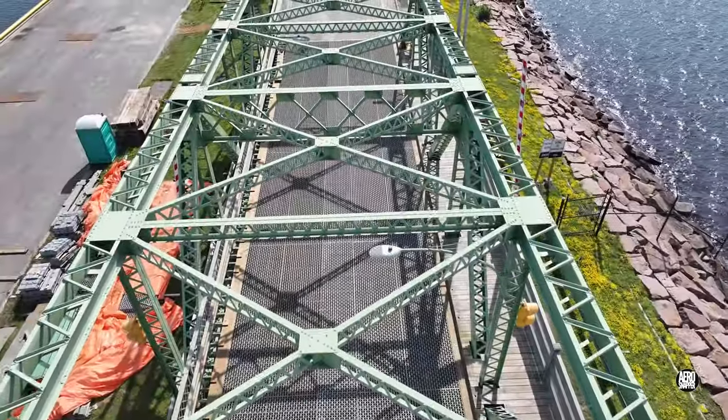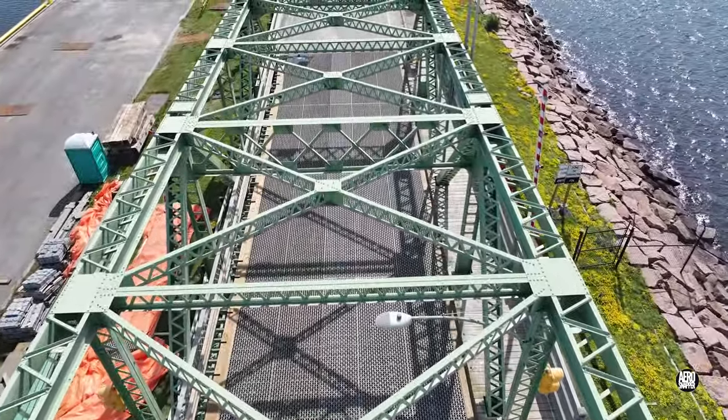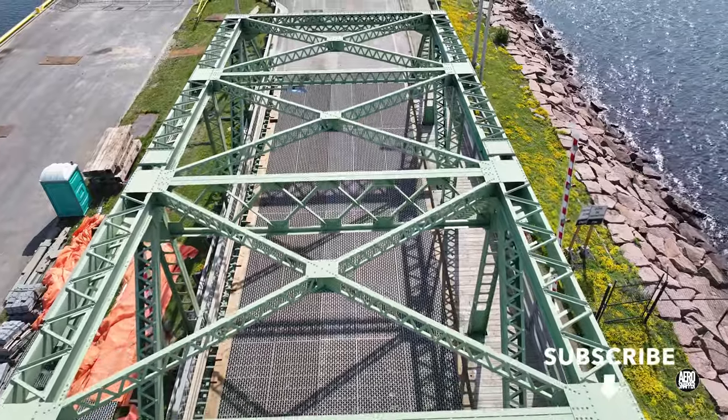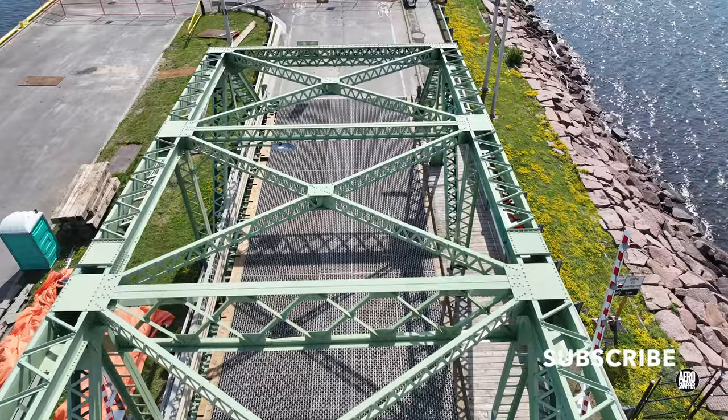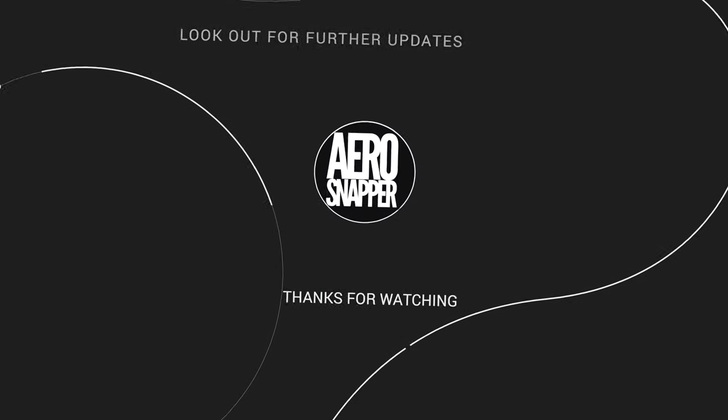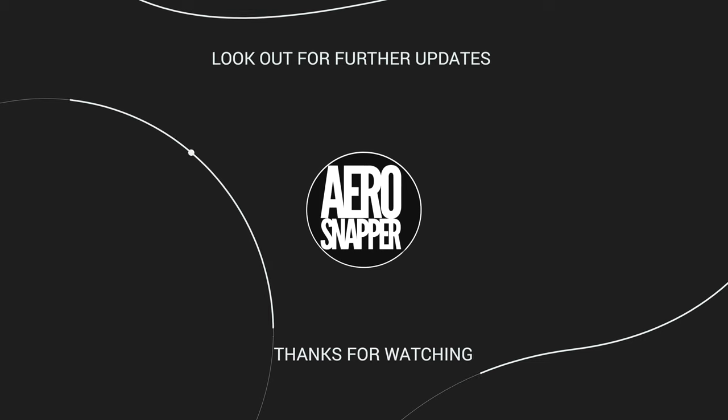It will be interesting indeed to see just what the next few days hold in store. And if you want to find out, then please follow the channel. Thanks for watching.